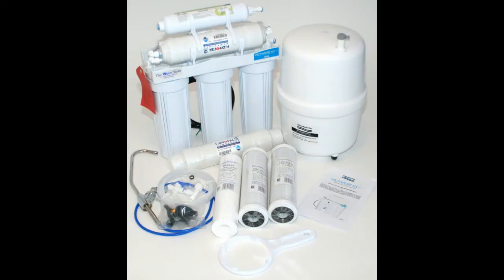This is what a home reverse osmosis system looks like. To give you some idea of the size, the tank on the right is about the size of a basketball. This can be installed under the kitchen sink or in the basement. For a reverse osmosis system to work properly, the incoming water needs to be soft, iron-free, and sulfur-free.